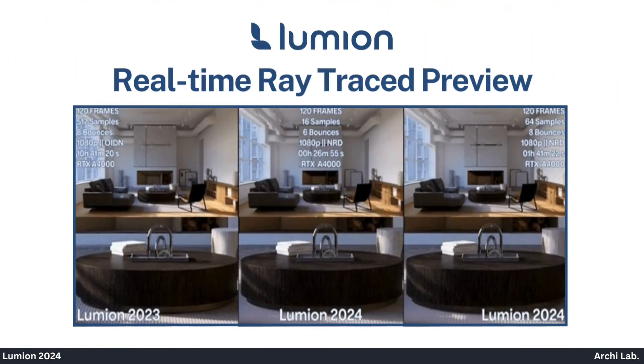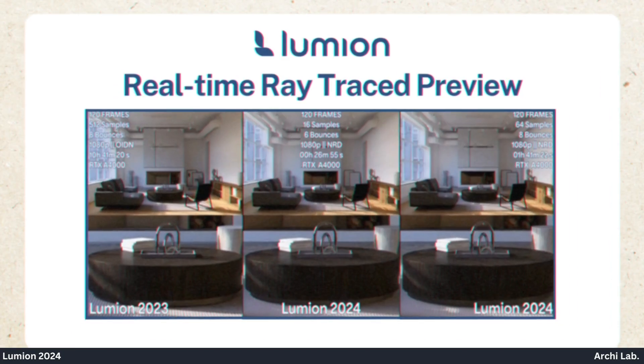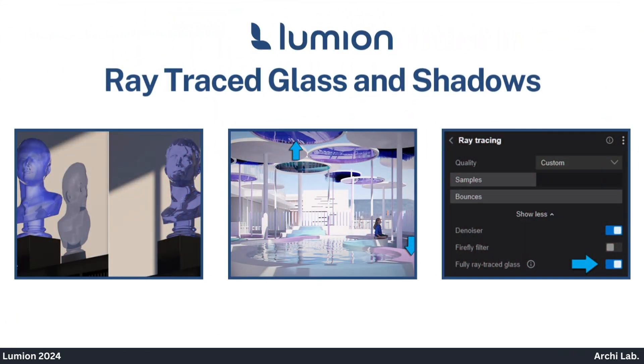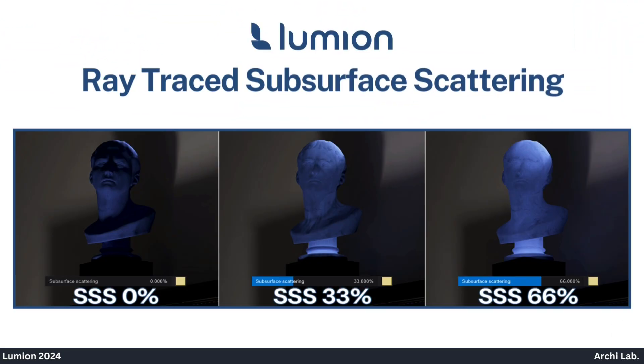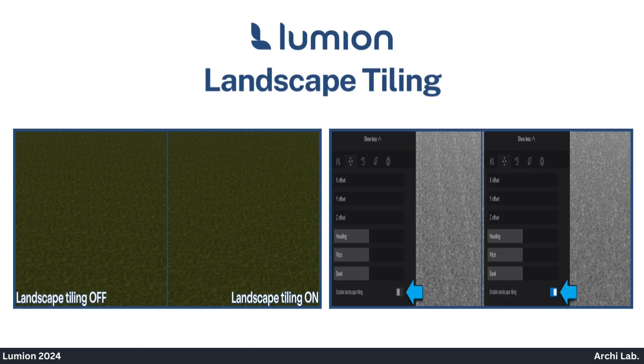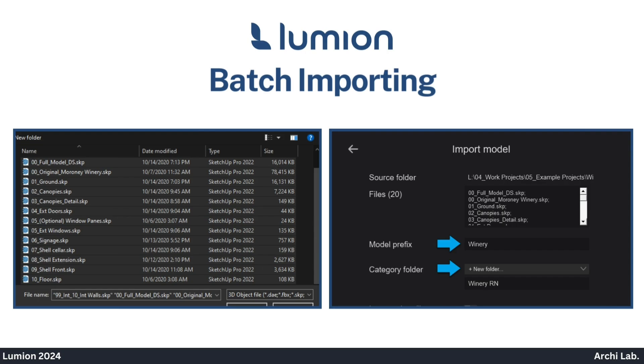Real-time Ray-Traced Preview. Ray-Traced Trees. Ray-Traced Glass and Shadows. Ray-Traced Subsurface Scattering. Parallax Interiors. Landscape Tiling. Multiple Importance Sampling. Batch Importing. GLTF Importing.